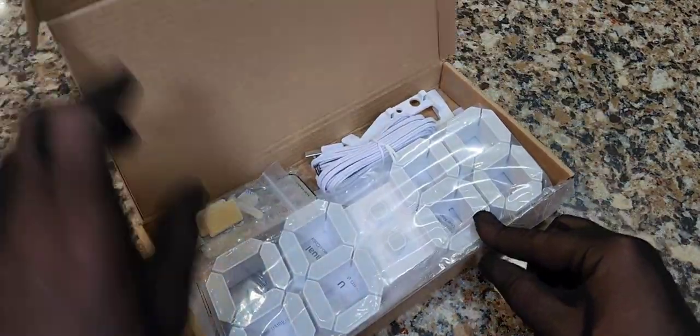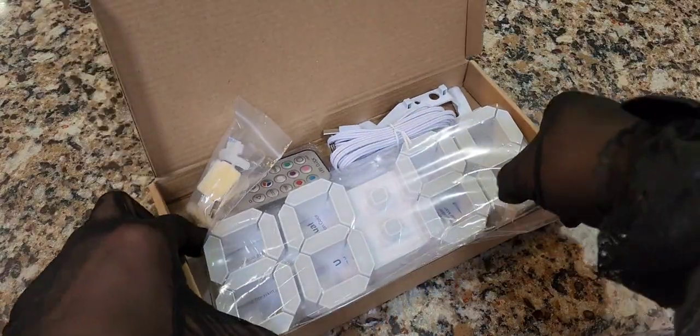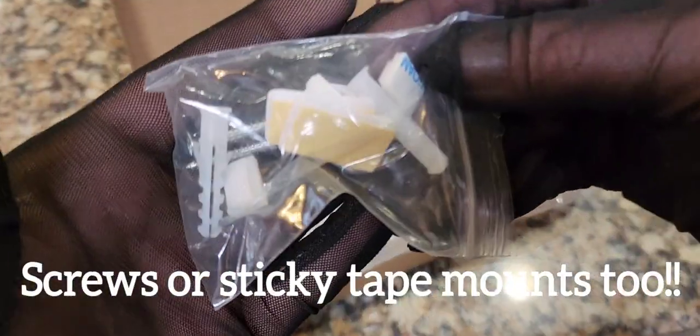It comes with the hanging wall hooks and the power cord. Here are the hanging wall hooks. Very good.